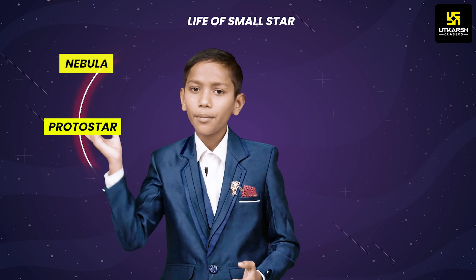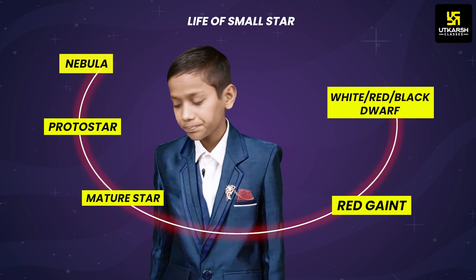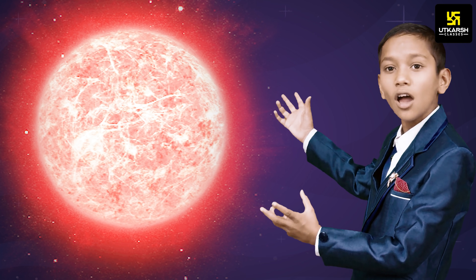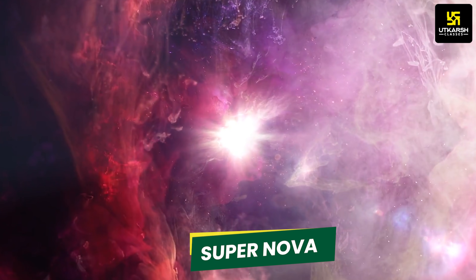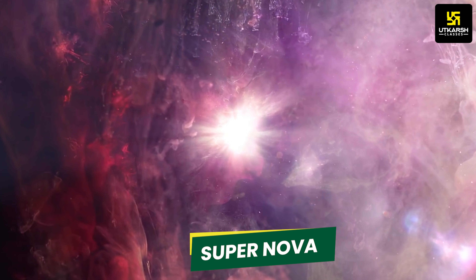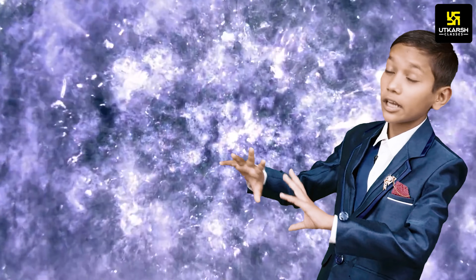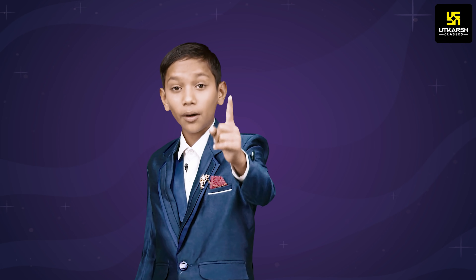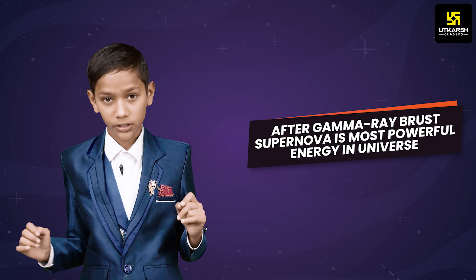The small star life cycle is: nebula, protostar, mature star, red giant, and in the end a white dwarf, red dwarf, or black dwarf. Considering the case of a red supergiant — a very big star — it gets converted into a supernova. A supernova undergoes an explosion, and in that explosion we can see luminosity spread across the entire universe. After a gamma ray burst, a supernova burst is the most powerful energy we can see in the universe.